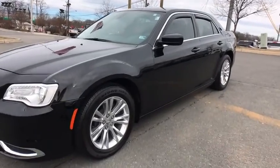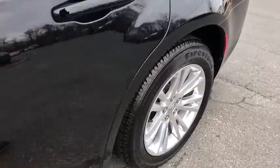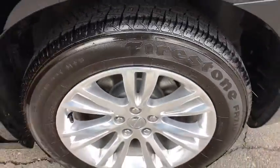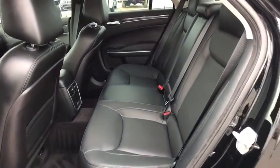2016 Chrysler 300. The Chrysler 300 combines sport and luxury in one unique and powerful package. If you're looking for elegance and performance, the 300 delivers.